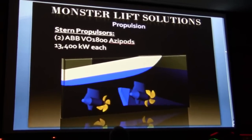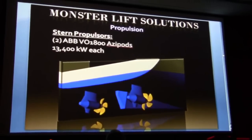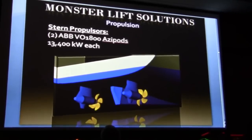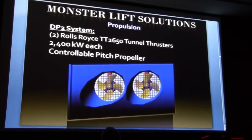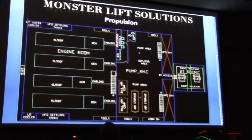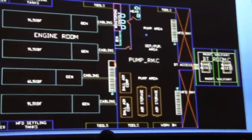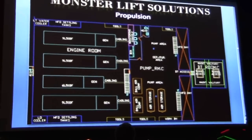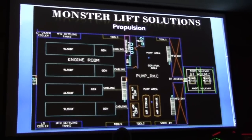Here is an image of the stern propulsors — azipod propulsors. These pods are forward-facing to allow for greater propeller efficiencies and can rotate 360 degrees for excellent ship maneuverability. To abide by our DP2 rules, we have redundant Rolls-Royce bow thrusters with controllable pitch props. In the engine compartment at the lowest level, we have our four gen sets, a center pump room with all the water ballast tanks, a rapid air compression de-ballasting system for rapid de-ballasting if needed, and to the right is the bow thruster room.